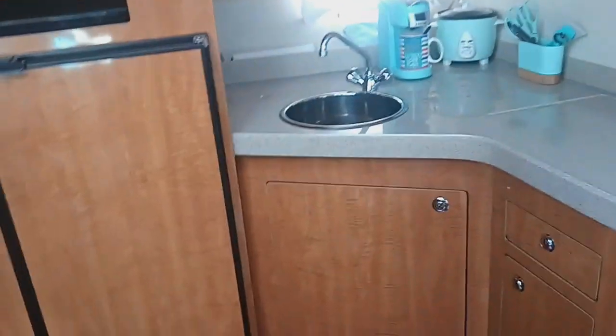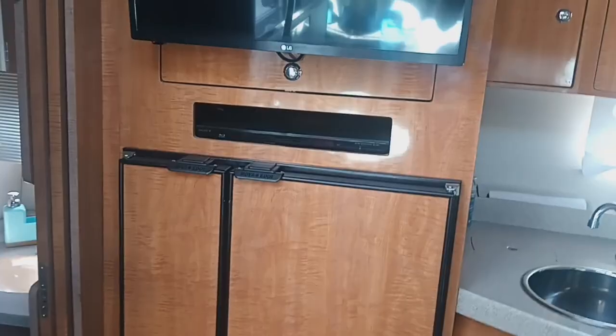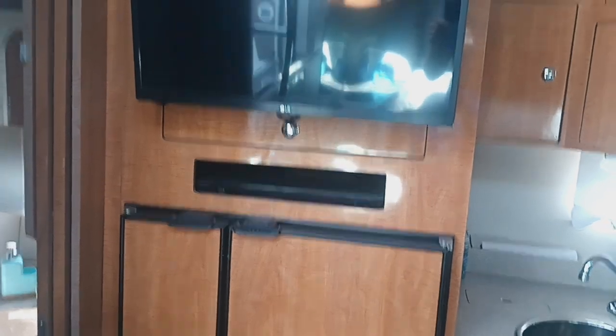It has lots of counter storage above and below the counter surfaces. Over to port is a side-by-side fridge freezer unit. Above that, a flat screen TV and entertainment center.